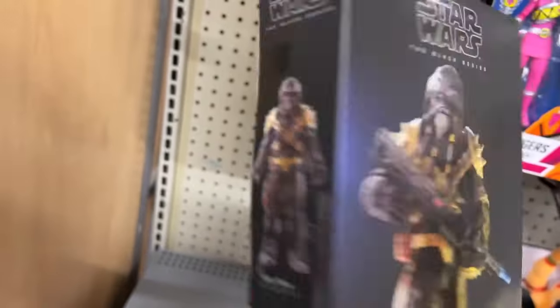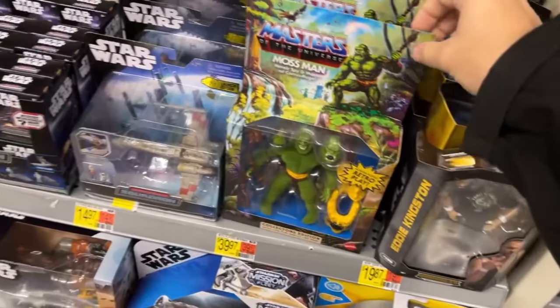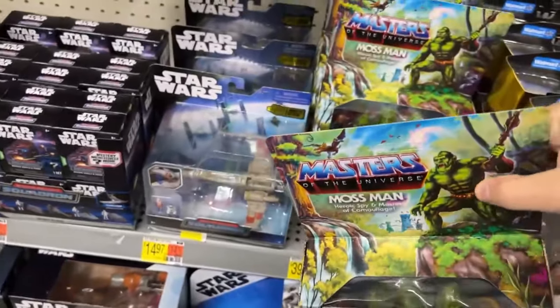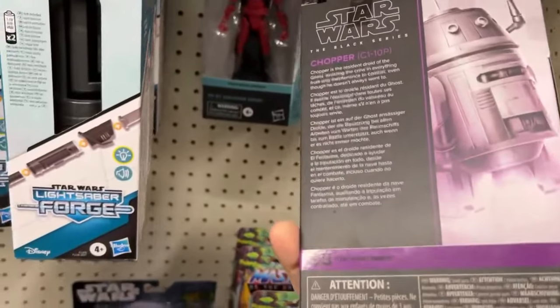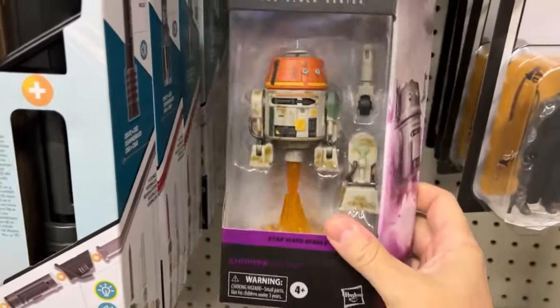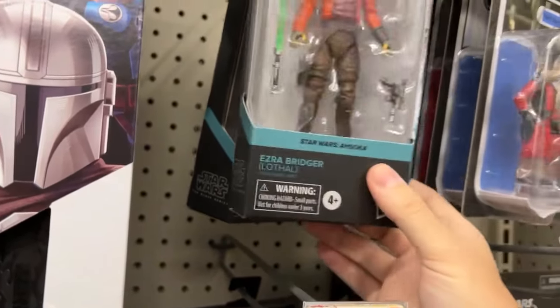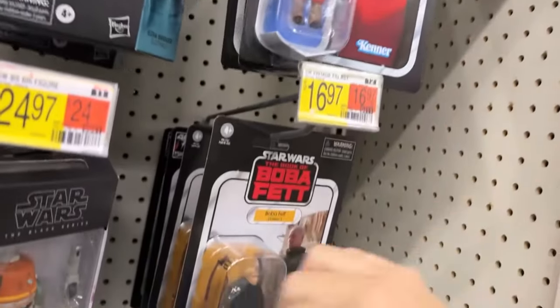I don't buy Star Wars, but some things do tempt me. Oh - they've got Moss Man! A bunch of Eddie Kingstons. First time seeing this here. We've got some new Star Wars figures - I know that's one of the new ones. They don't put the wave on the back. There's also Ezra Bridger, Cad Bane, and this little guy.